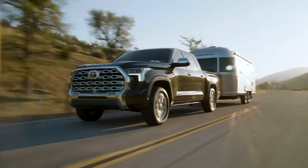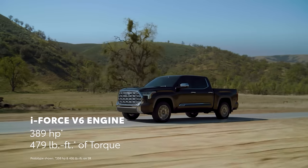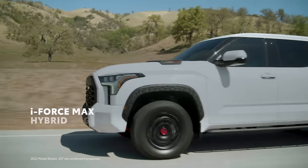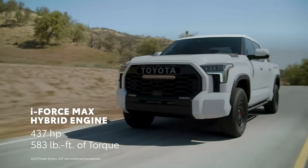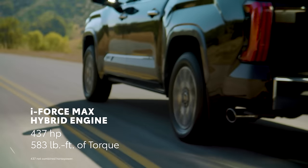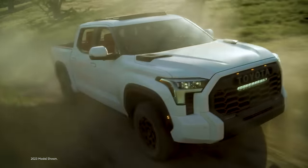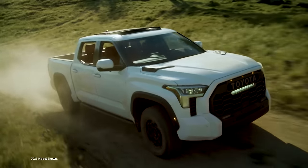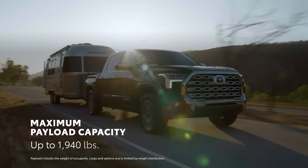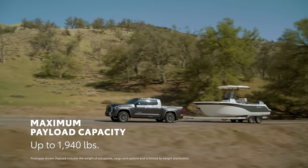Under the hood, two available powertrains pump up the performance: an I-Force Twin Turbo V6 with up to 389 horsepower and 479 pound-feet of torque, and an I-Force Max Hybrid Twin Turbo V6 generating an incredible 437 horsepower and 583 pound-feet of torque. With the combination of its electric motor and twin-turbo V6, I-Force Max brings impressive acceleration on and off-road. Plus, a towing capacity of up to 12,000 pounds, along with a maximum payload of up to 1,940 pounds, ensures plenty of capability when it's time to do some hard work.